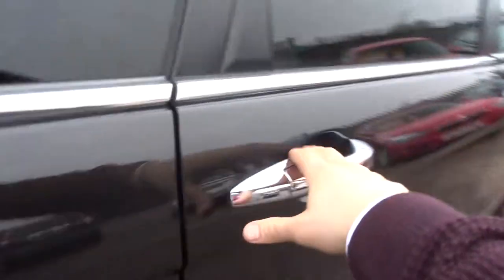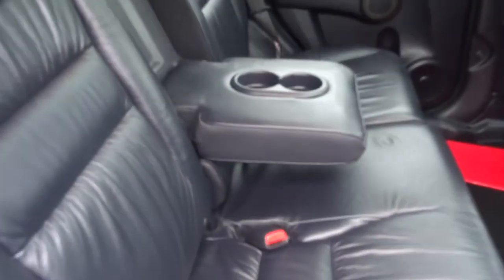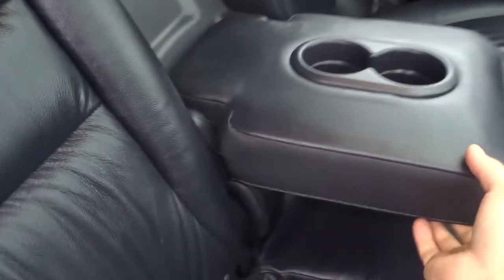It's a lovely black leather interior. Your passengers also get treated to a reclining seat and a couple of cupholders with an armrest.